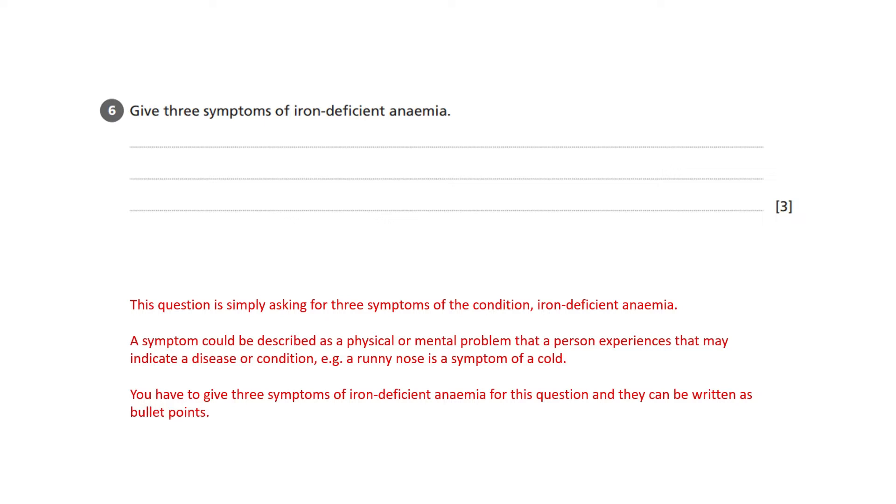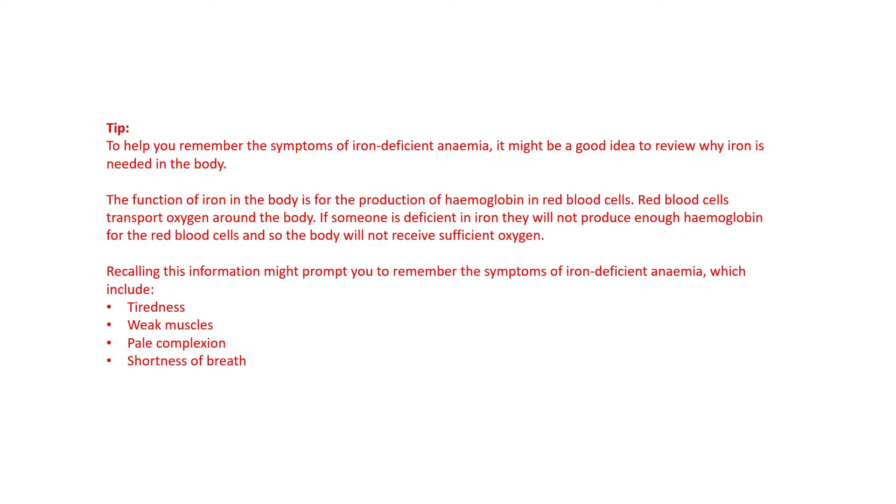You have to find three symptoms of iron deficient anemia for this question, and they can be written as bullet points. A tip to help you remember the symptoms of iron deficient anemia: it might be a good idea to review why iron is needed in the body.